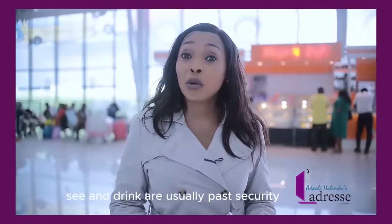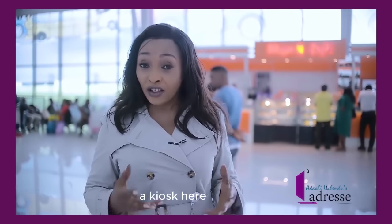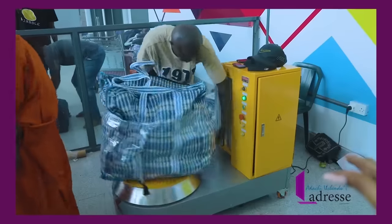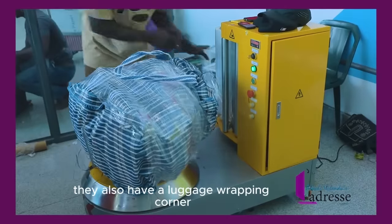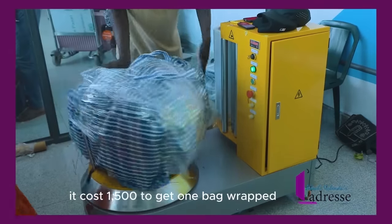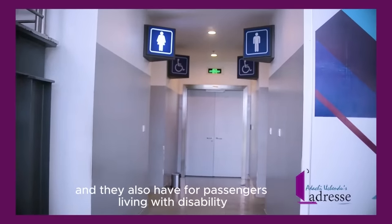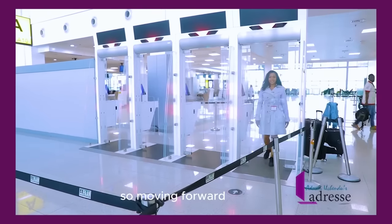What to eat, see, and drink is usually found past security, but they now have a kiosk right at the departure hall where you can get something to eat, and also a pharmaceutical store — which is very convenient. If you want to better secure your luggage, there's a luggage wrapping corner where it costs 1,500 naira to get one bag wrapped. They also have conveniences facilities, including an accessible section for passengers living with disability, and the staff here take good care of this section — they keep it clean.